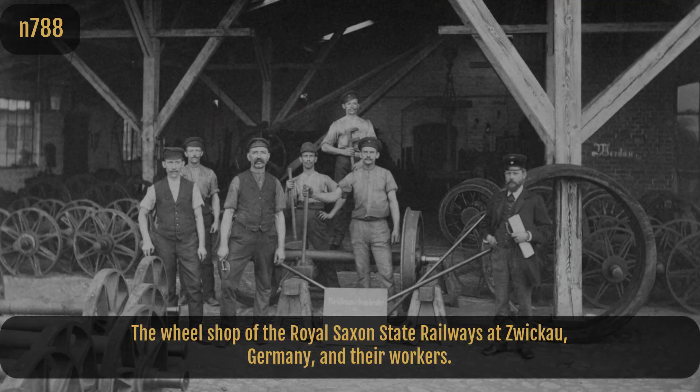The Wheel Shop of the Royal Saxon State Railways at Zwickau, Germany, and their workers.